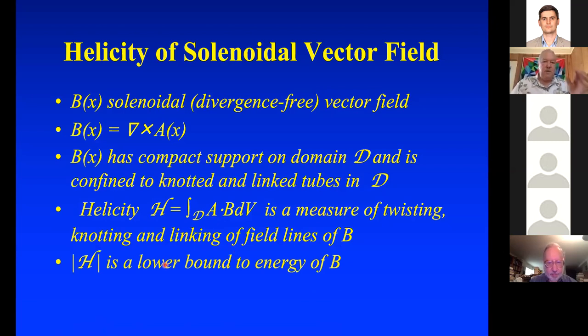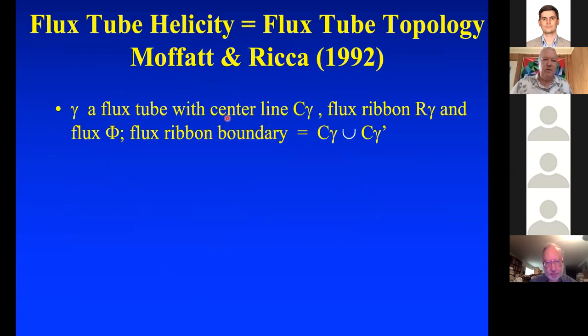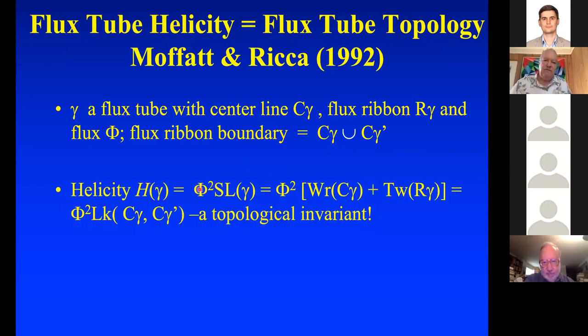Fortunately for us topologists, Renzo and Keith Moffatt were able to get a beautiful theorem giving flux tube helicity in terms of flux tube topology. For a flux tube with center line C_γ, flux ribbon R_γ, and flux φ, helicity equals φ² times the self-linking number of the flux tube. The self-linking number is the writhe plus the twist. And from previous work of Călugăreanu and Jim White, writhe plus twist is in fact the linking number. So you see the topological invariance of helicity.